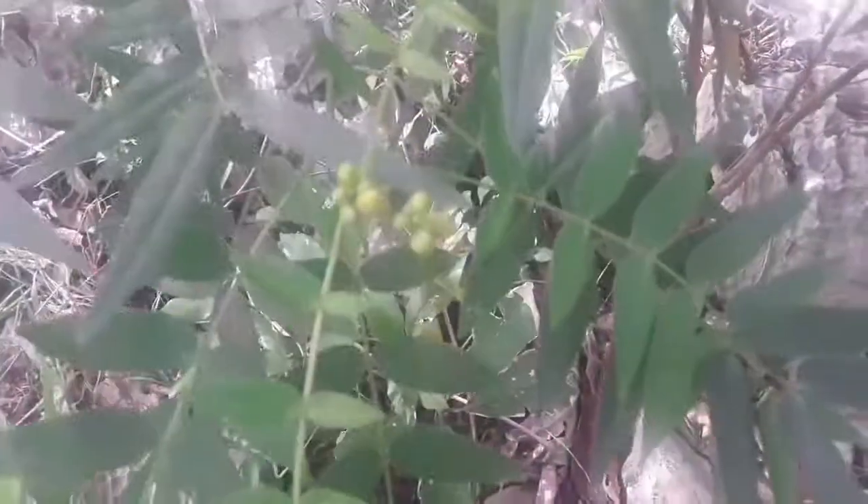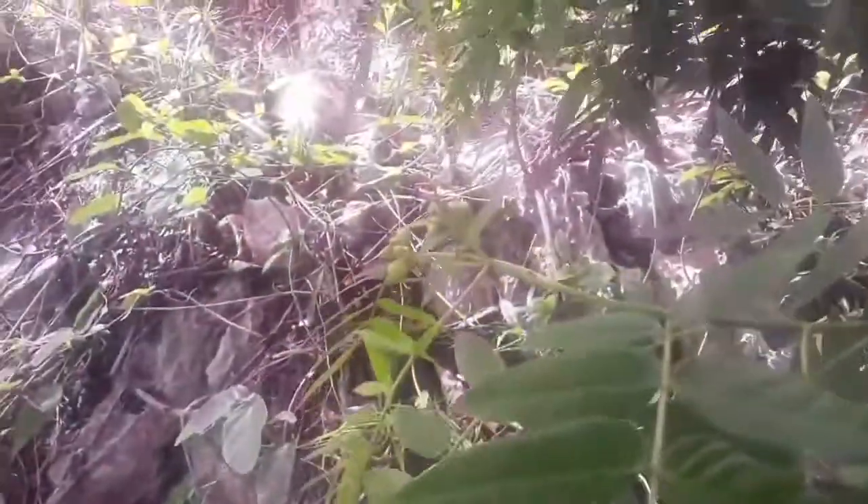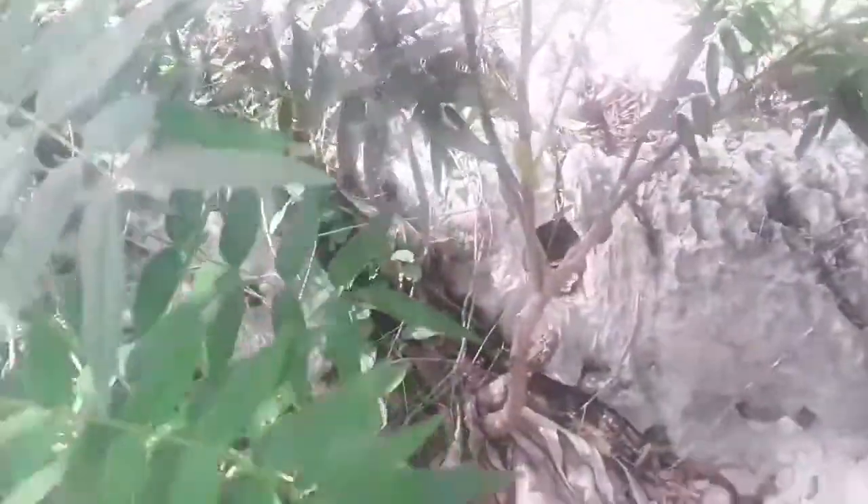Dandelion also has anti-bacterial, anti-fungal, and anti-malarial properties. Modern research has confirmed many of the traditional uses of dandelion in different cultures.